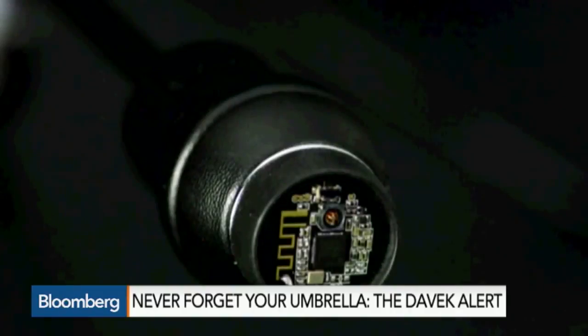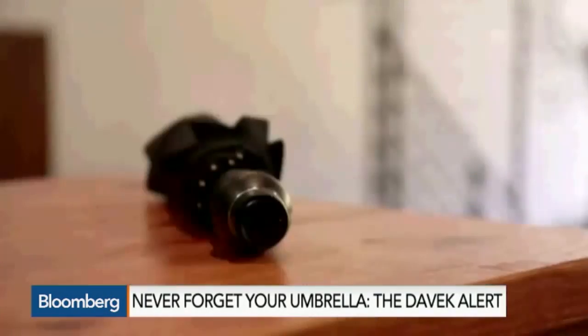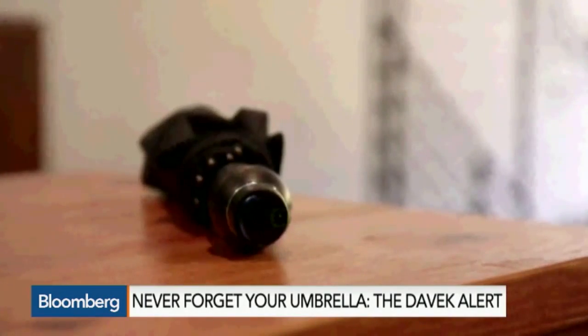So we set out from day one to try to solve that problem. Umbrella GPS? We thought about GPS, but it's pretty expensive to incorporate and consumes a lot of power. Recently, we discovered something called proximity awareness. It utilizes a small beacon chip that emits a signal on Bluetooth low energy, so it consumes extremely low power, and it connects to an app on your iPhone.